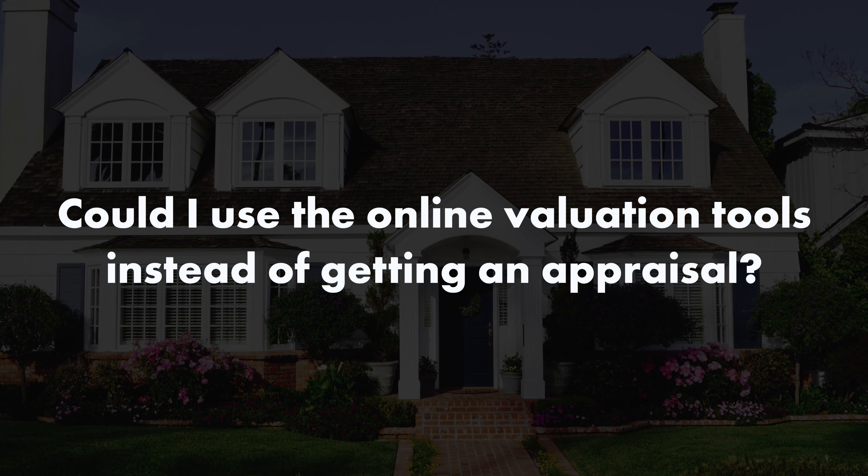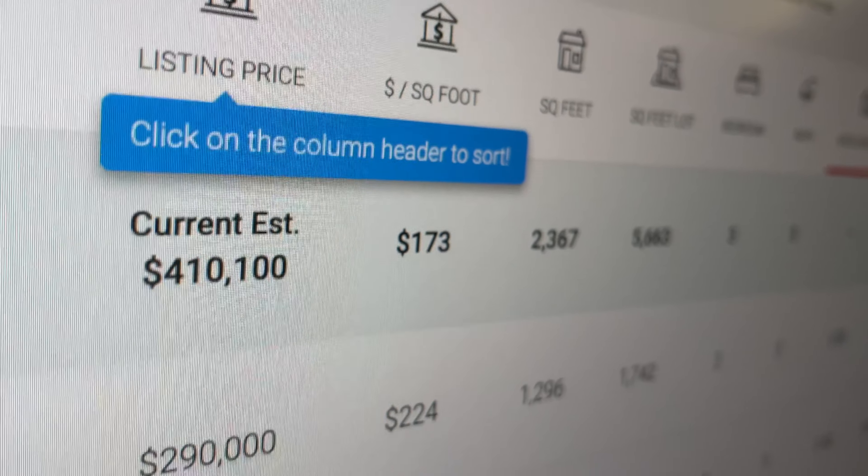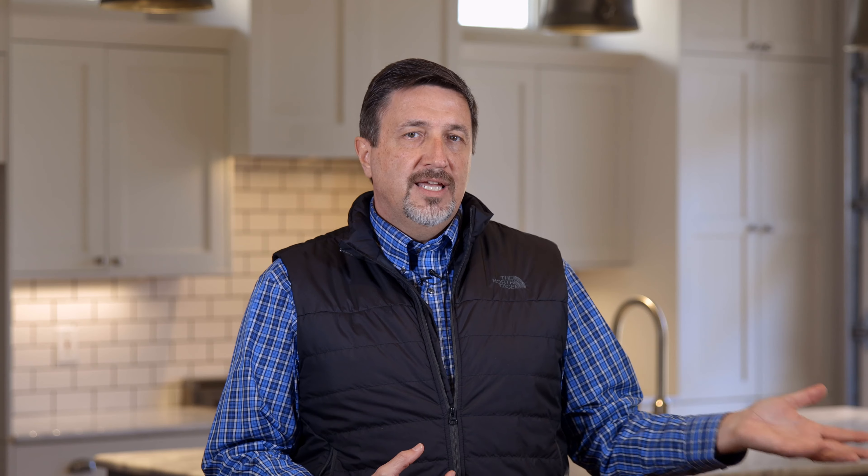Why do I need an appraisal? Couldn't I just use the online valuation tools? Did that online valuation company come out to your property and measure? No. Did they come out and inspect your property? Look at the condition? Do they know about your upgrades? Do they have an accurate square footage or are they just going off the last MLS entry or the county record, both of which could be really wrong? No. And no mortgage company is going to use those online valuation tools for a conventional mortgage typically.